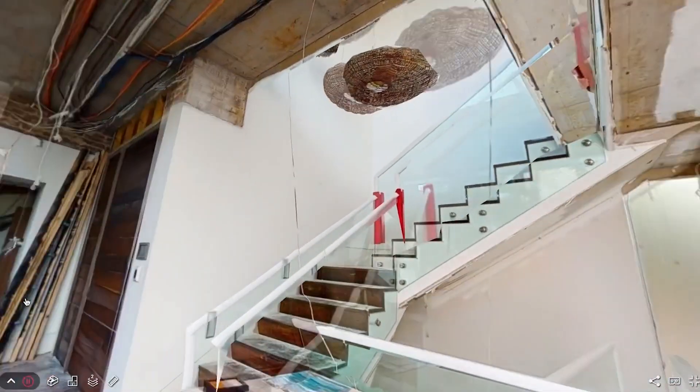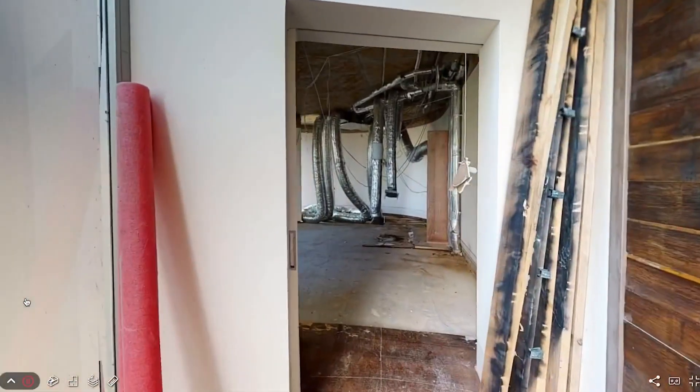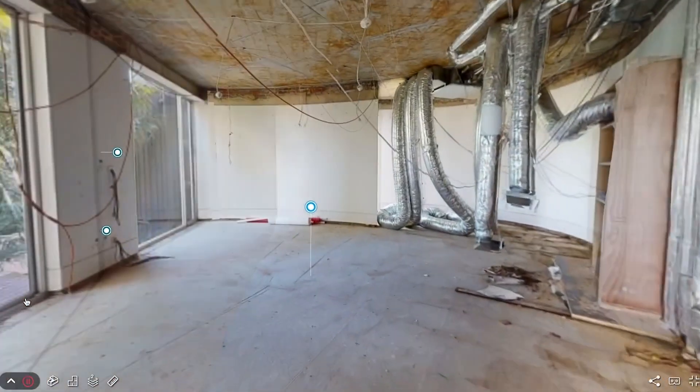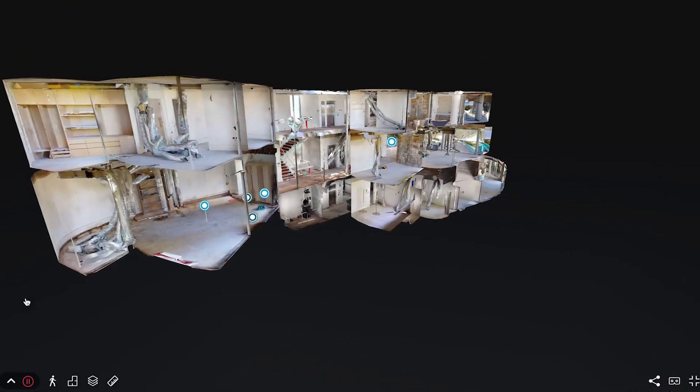We had an earthquake in Melbourne a couple of months ago. Our loss adjuster was able to use the information and actually provide it to the specialist engineers in New Zealand for the assessment, and was able to speed up the time for the insurer to get the claim processed. In the past that would have been very hard because you need the people to go on site.